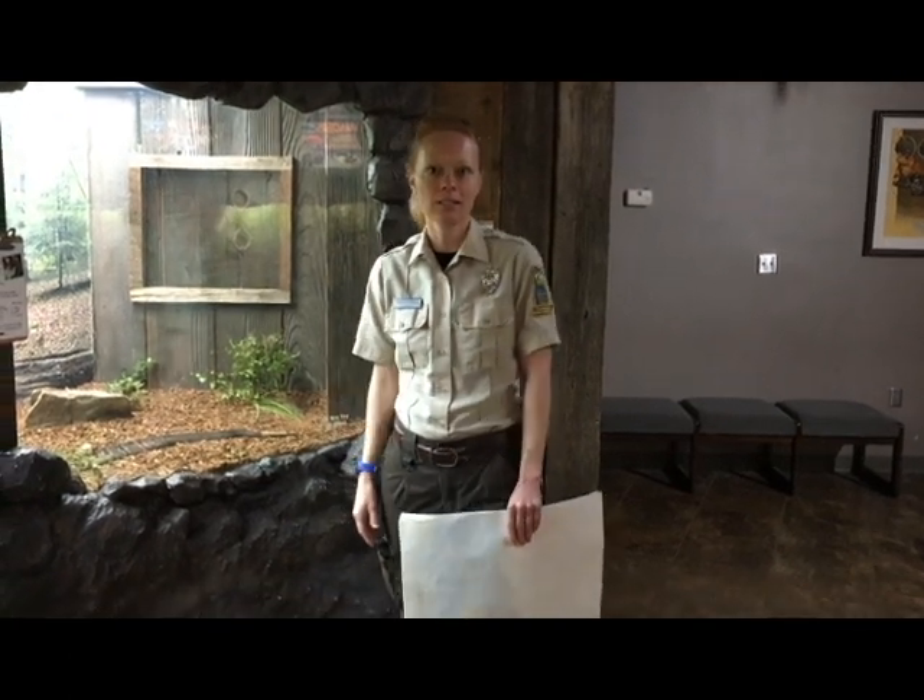Hello everyone. This is Crystal Haney at Bays Mountain Park and Planetarium in Kingsport, Tennessee. We're going to talk about snakes again today, but on a little bit different topic. We're going to talk about venomous versus non-venomous snakes.